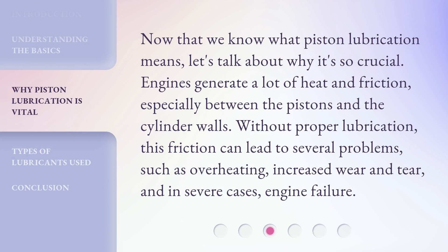Now that we know what piston lubrication means, let's talk about why it's so crucial. Engines generate a lot of heat and friction, especially between the pistons and the cylinder walls. Without proper lubrication, this friction can lead to several problems, such as overheating, increased wear and tear, and in severe cases, engine failure.